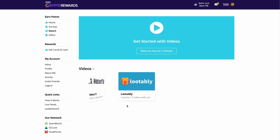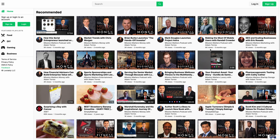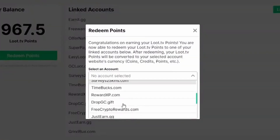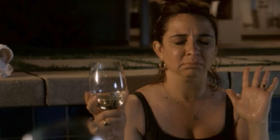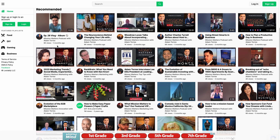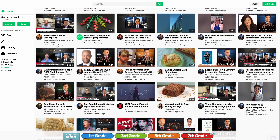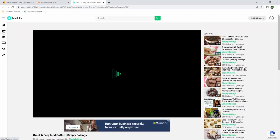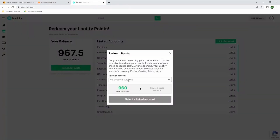Instead, what you want to do is go back to freecryptorewards and click on the second option, which is loot.tv. This is also a video hosting platform that rewards their users for watching videos, and this time it lets you cash out to the freecryptorewards platform, which is exactly what we want. As you click on that, you will immediately get access to a bunch of different videos that you can watch and earn points for every single video. And as I click redeem points, you can see that you can withdraw to your free crypto rewards account — cashing out from loot.tv is pretty simple.